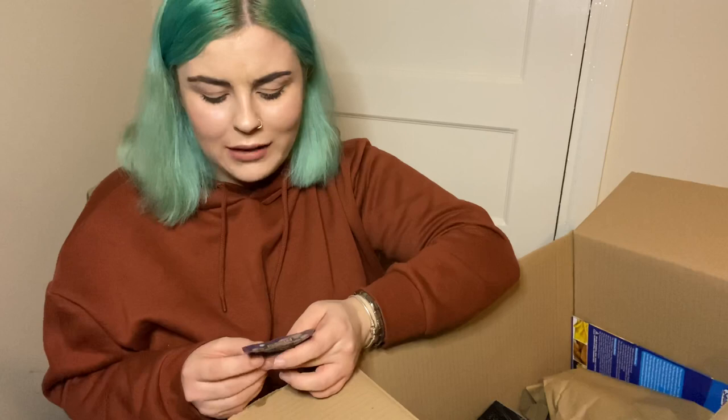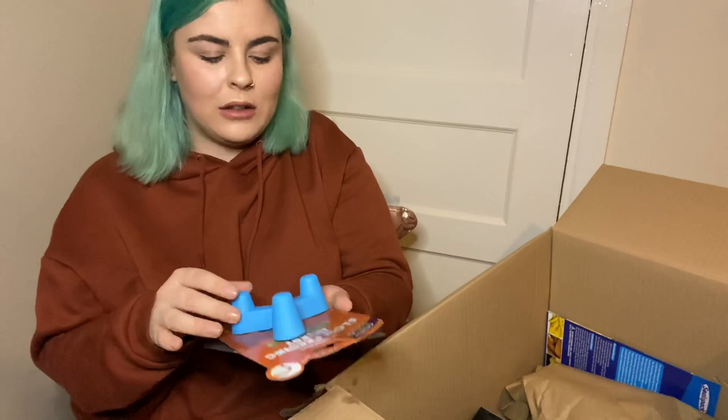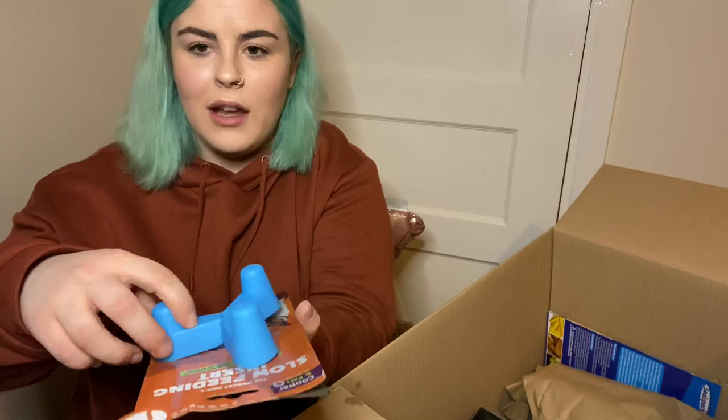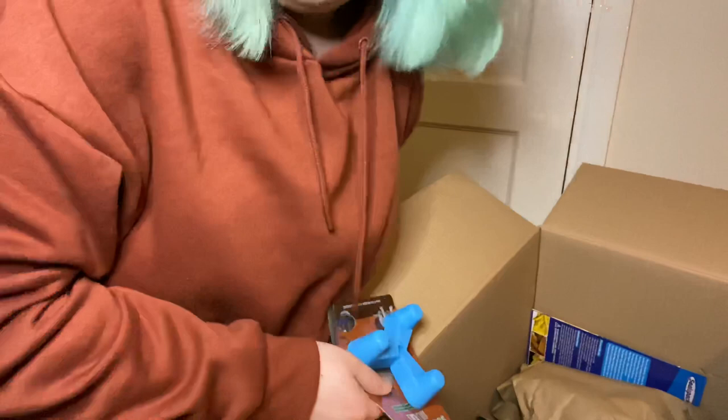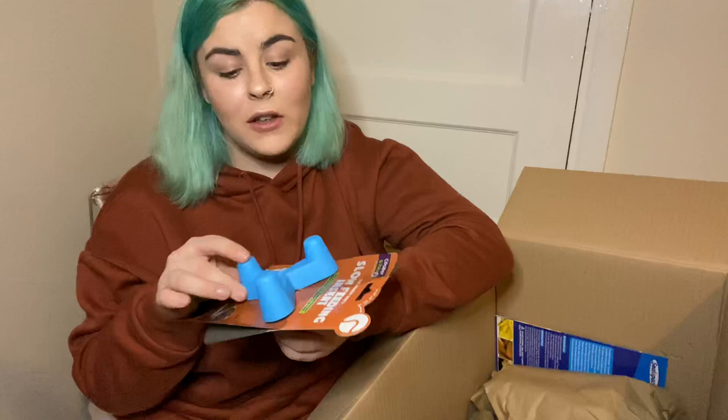This next one has obviously got wet because of the thing that leaked, but this is a slow feeding insert for Frank's food bowl. It's just got a little suction pad on the back — you stick it into his food bowl and it stops dogs from being able to guzzle their food so fast. I've got a French Bulldog so if he eats his food too fast I worry it's going to make him ill. I'm hoping this is going to help with that because honestly he is so greedy.